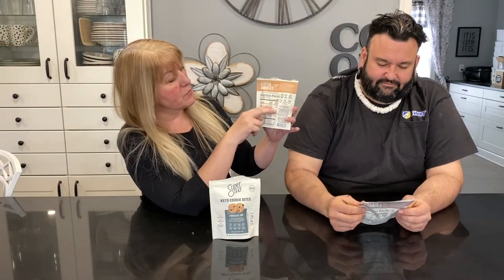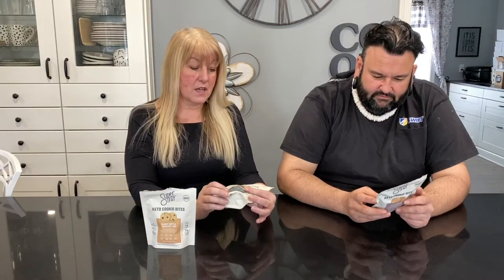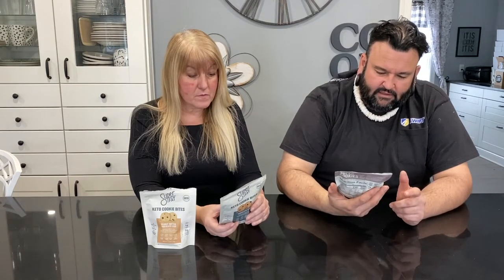If you've noticed the tops are a bit raggedy, it may or may not be true that we've already eaten one of each. Anyway — love the packaging, love the fact that they have the new nutrition labels with the first serving and the per-container breakdown, so you don't have to do math. The ingredients are super clean. The peanut butter chocolate chip has two grams of net carbs, five grams of protein. The snickerdoodle and chocolate chip have three grams of net carbs. The total carbs for a serving — which is half the packet, so four cookies — is 24 grams.